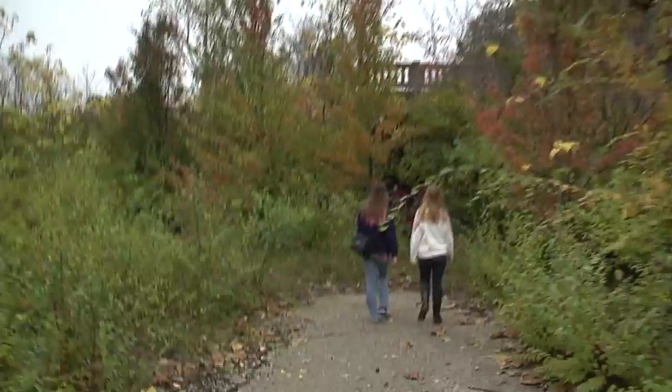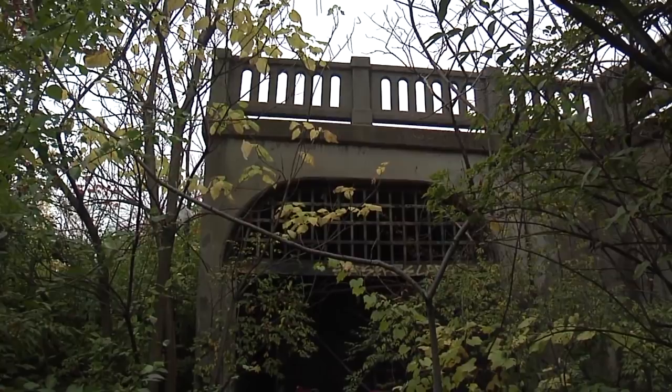The Cincinnati subway has been abandoned since 1925, and as curious students looking for more information on this forgotten part of history, we headed down to the city to learn more about it.